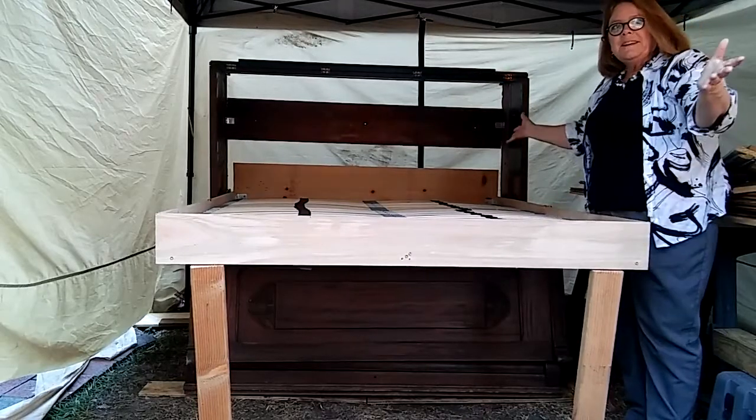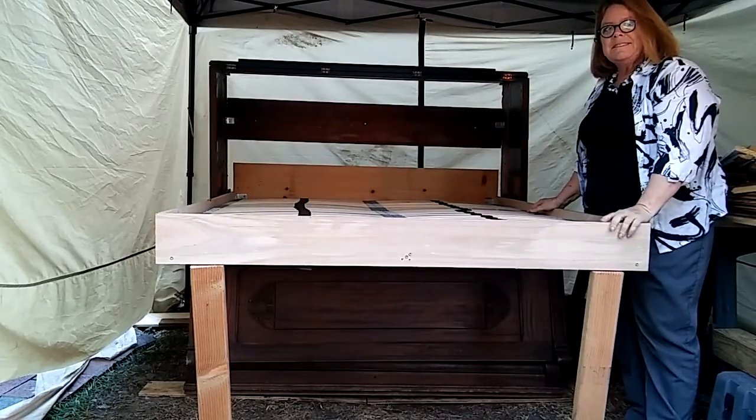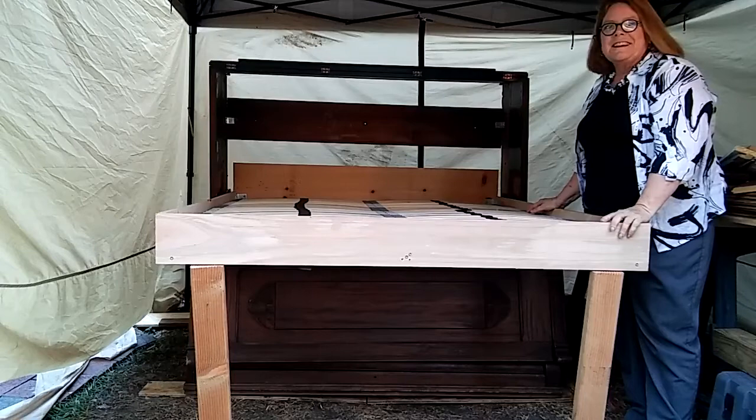And here you have it — a big and comfortable full-size bed in the middle of your little tiny house.